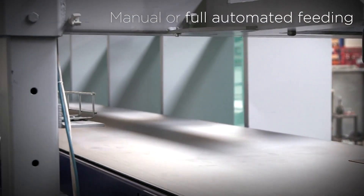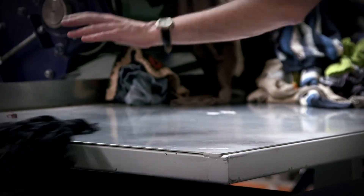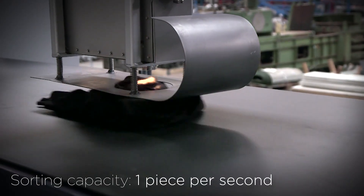It offers manual or fully automated feeding and has a sorting capacity of up to one piece per second.